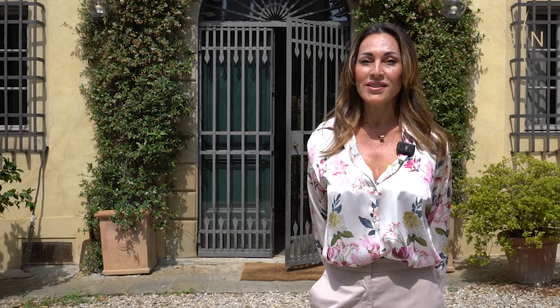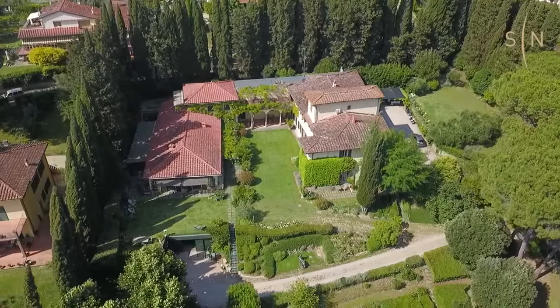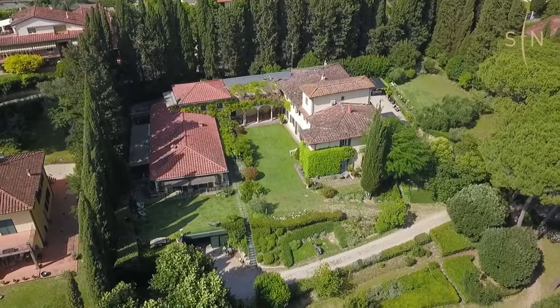In this beautiful oasis surrounded by lemon trees, lavender, shade and privacy, we have this complex that is around 1,100 square meters. The first building was built in the 1400s and used to belong to the Theri family.